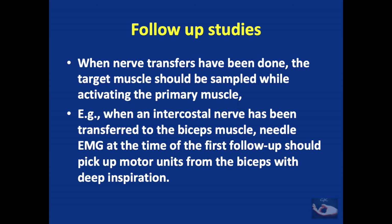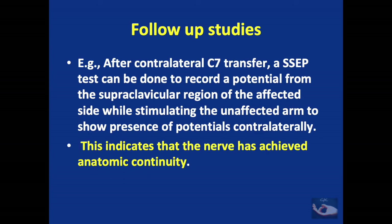Electrodiagnostic studies are also important in follow-up of patients with brachial plexus injuries after surgery or spontaneous re-innervation. When nerve transfers have been done, the target muscle should be sampled while activating the primary muscle — for example, after intercostal nerve transfer to the biceps, needle EMG at first follow-up should pick up motor units from the biceps with deep inspiration. After contralateral C7 transfer, a somatosensory evoked potential test can record a potential from the supraclavicular region of the affected side while stimulating the unaffected arm, indicating the nerve has achieved anatomical continuity.